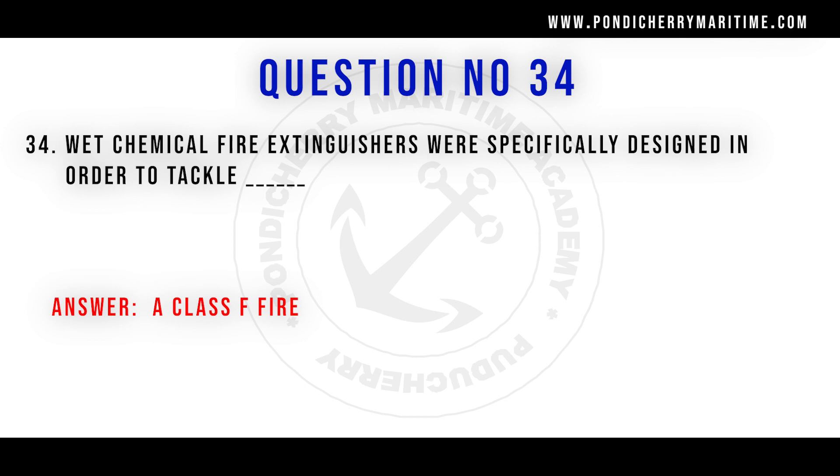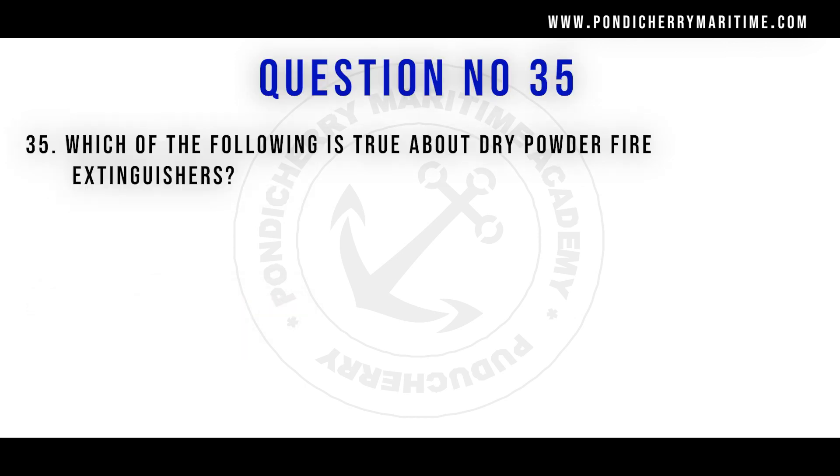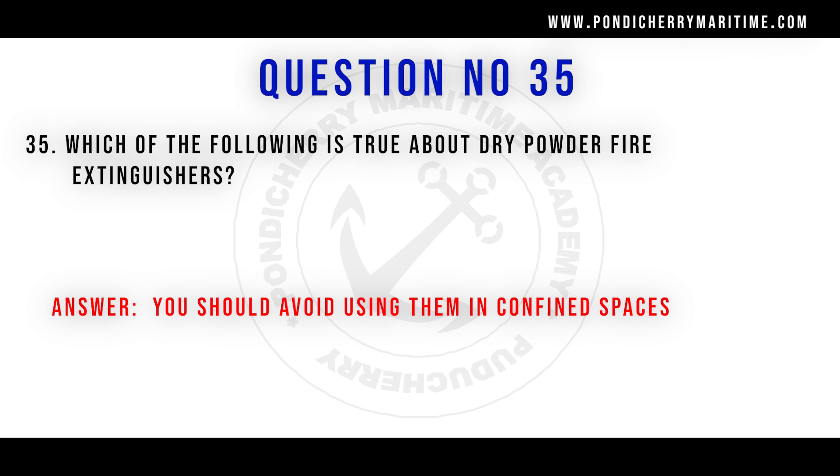Question 35: Which of the following is true about dry powder fire extinguishers? The answer is you should avoid using them in confined spaces. When using dry chemical powder in a confined space, the fine powder enters your nose and reaches the lungs, leading to suffocation and breathing difficulty. The fine powder may also enter your eyes, causing irritation and trouble seeing.